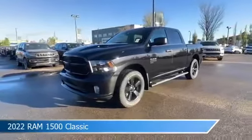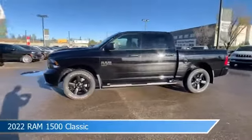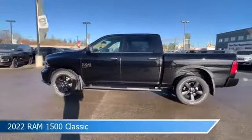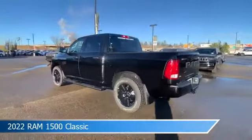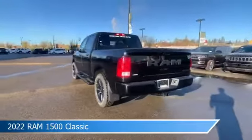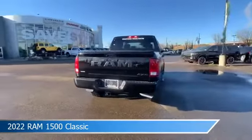Take a look at this 2022 Ram 1500 Classic. Equipped with an automatic transmission in diamond black crystal pearl coat, this car comes with some great features including Android Auto, 4-wheel drive, anti-lock brakes, Apple CarPlay and more. Come in and check it out today.